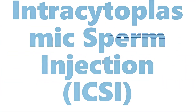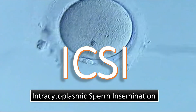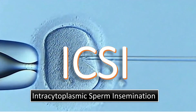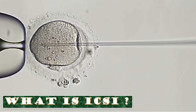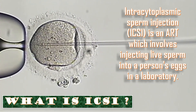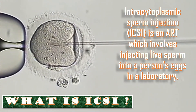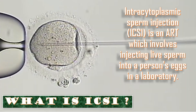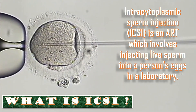The topic of our discussion today is intracytoplasmic sperm injection or ICSI. We have already discussed IUI and IVF and you can find their links by clicking on the i button in the top right corner of this video. ICSI is an assisted reproductive technique which involves injecting live sperm into a person's egg in a laboratory. This procedure can create an embryo or fertilized egg. ICSI is a form of in vitro fertilization or IVF.